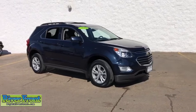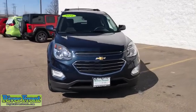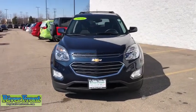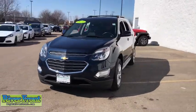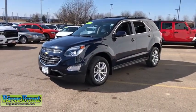Make a great choice today with a 2016 Chevrolet Equinox. Fuel efficiency, safety, and value equals the Chevy Equinox. This vehicle has less than 45,000 miles. Here are some of this vehicle's great options.